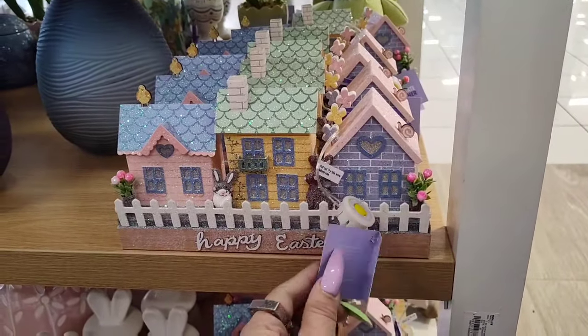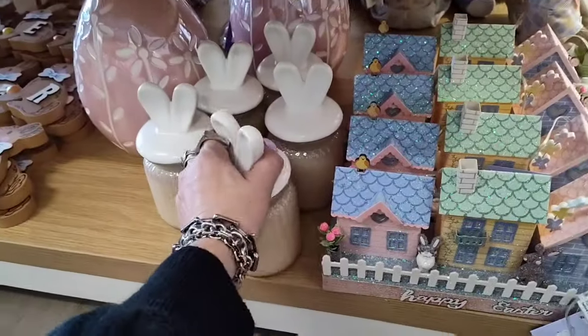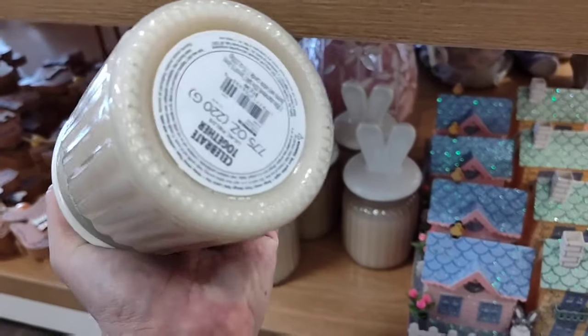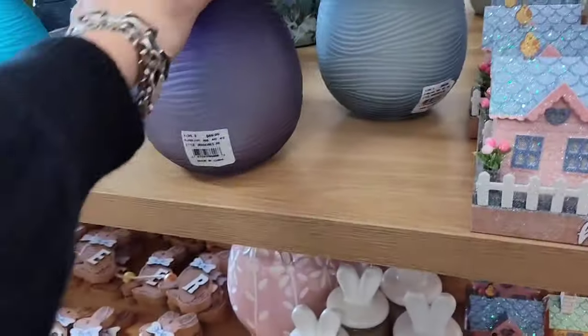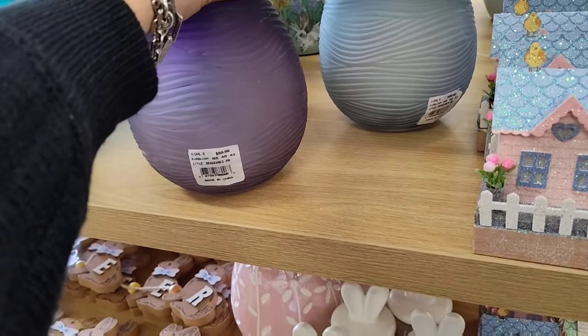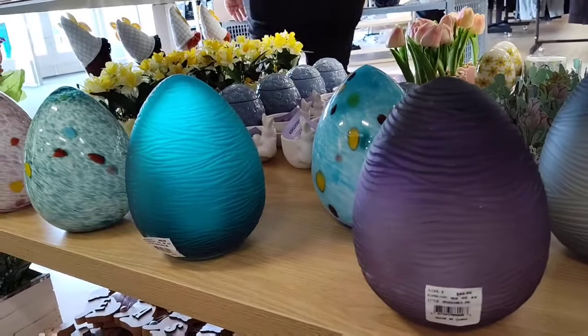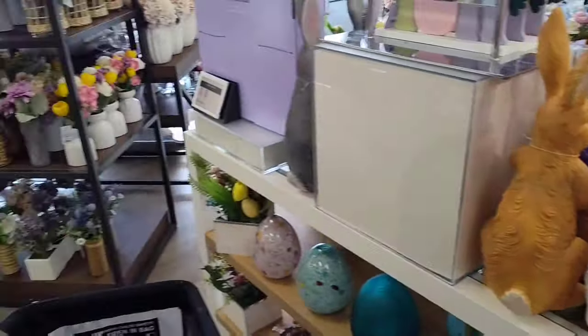Little houses that light up — $19.99. I think these are candles — $12.99. $12.99. The eggs are going to be $69.99 — that is insane! Wow! I'm not even going to touch that egg.